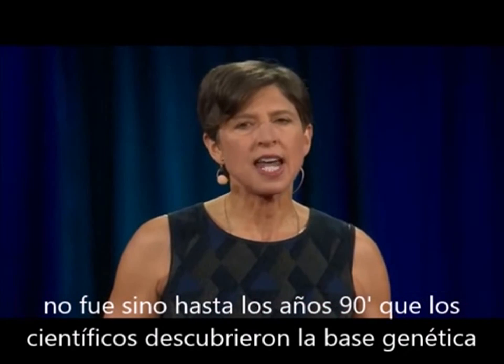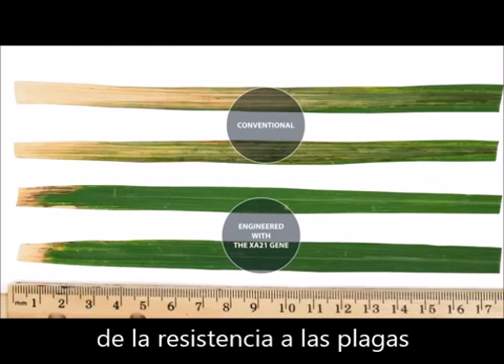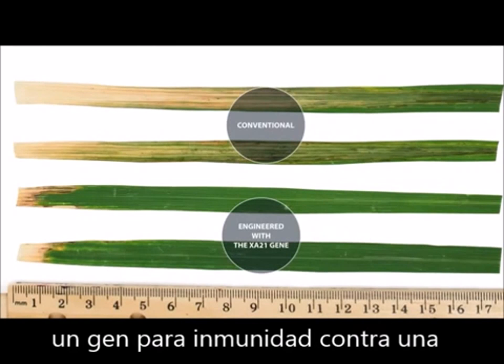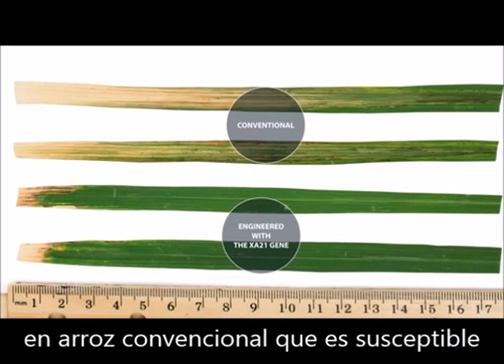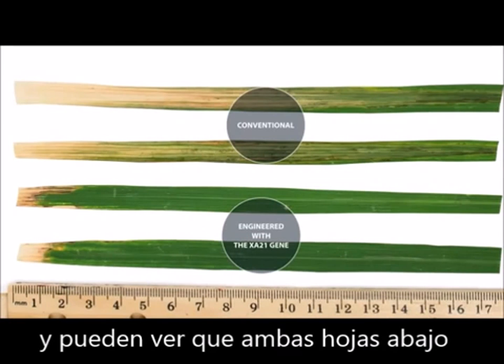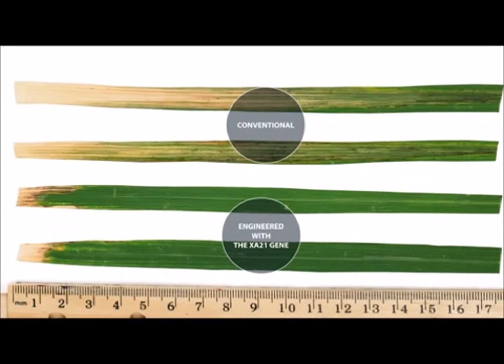It wasn't until the 1990s that scientists finally uncovered the genetic basis of resistance. In my laboratory, I isolated a gene for immunity to a very serious bacterial disease in Asia and Africa. We found we could engineer the gene into a conventional rice variety that's normally susceptible, and you can see the two leaves on the bottom here are highly resistant to infection.